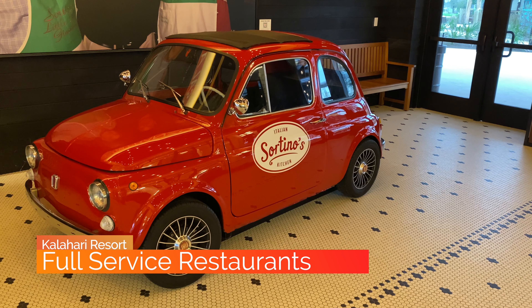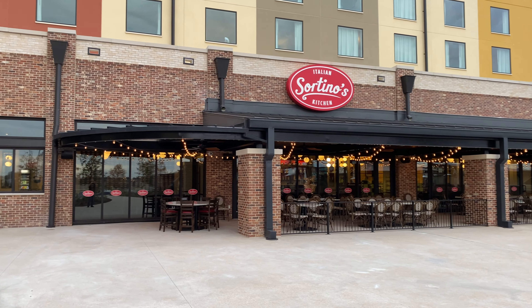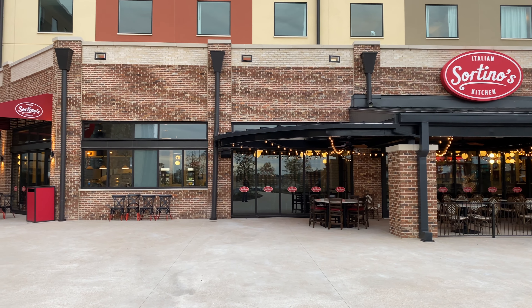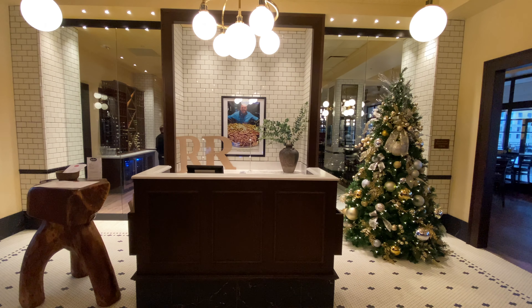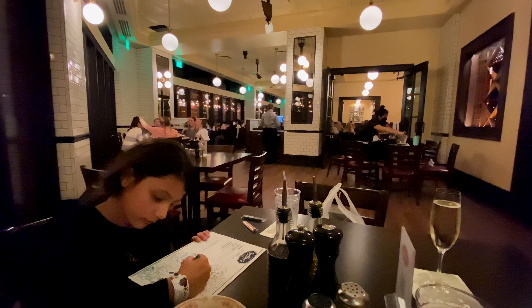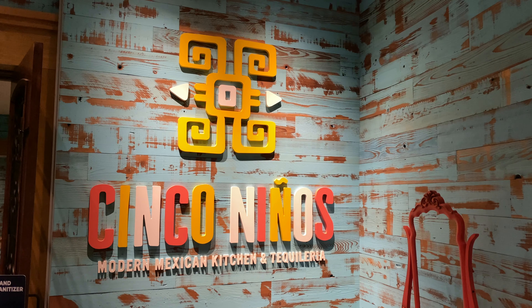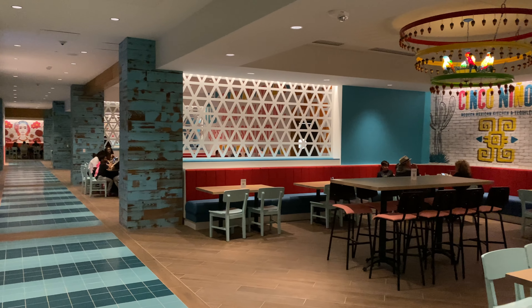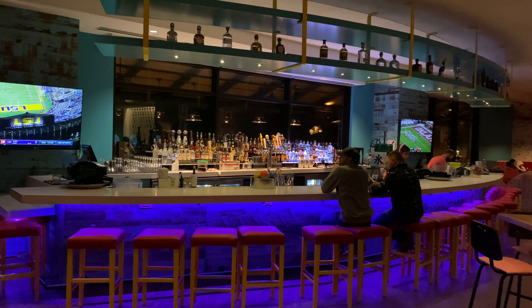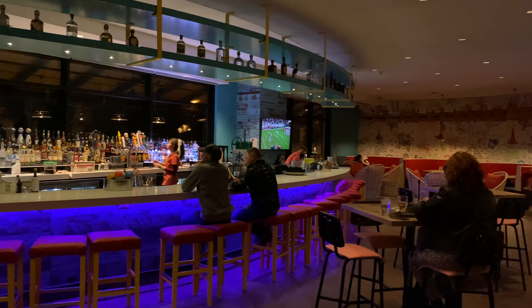The main restaurant inside the Sortino's complex is called Sortino's Italian Kitchen. This can be accessed from within the hotel or from outside as well. When you check in at the hostess stand, the Italian Kitchen is to the left and Vinoteca is to the right. Since our daughter is with us, we opted for the Sortino Italian Kitchen. Another full-service restaurant located in the lower level of the hotel is Cinco Ninos, a modern Mexican kitchen that also features a Mexican tequilaria. The bar can be accessed from the exterior of the hotel when you're at the outdoor pool during warmer weather.